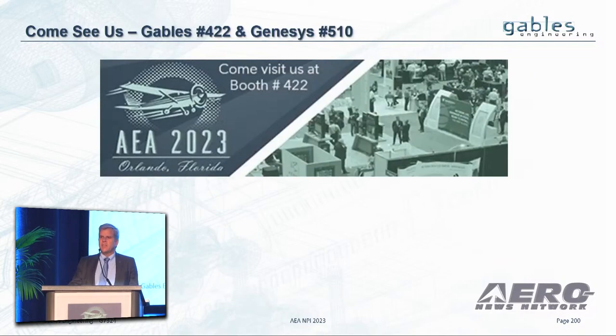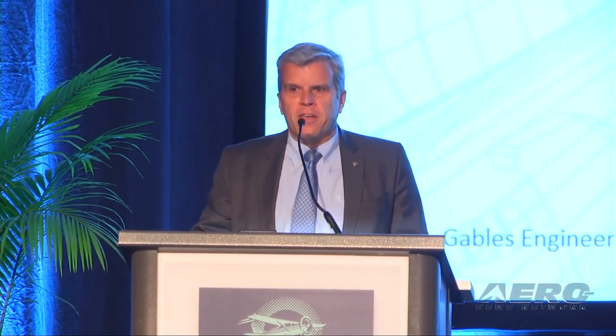Come by and see us — see my colleagues, we'll talk to you more about it. We're at Gables booth 422, and also Genesis booth 510. Thank you.